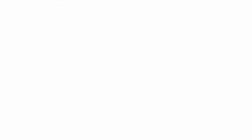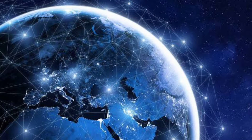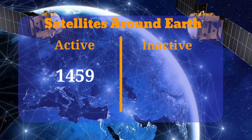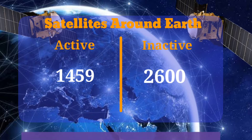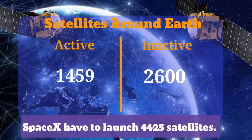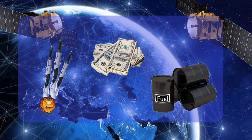The project is expected to cost around 10 billion dollars in total. To give you a sense of just how formidable a challenge this is: there are currently only 1,459 active satellites in orbit around Earth, along with 2,600 inactive ones. SpaceX will need to launch 4,425 satellites into orbit to achieve its desired coverage — that's going to require a lot of rockets, a lot of fuel, and a lot of money.